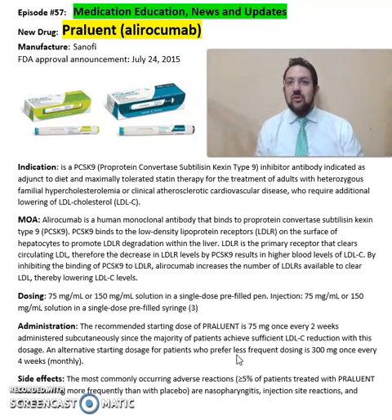For more detailed information on this drug, refer back to the package insert available online from the Sanofi Pharmaceuticals website. Hope you enjoyed this video — as always, stay safe and take care of your medications.